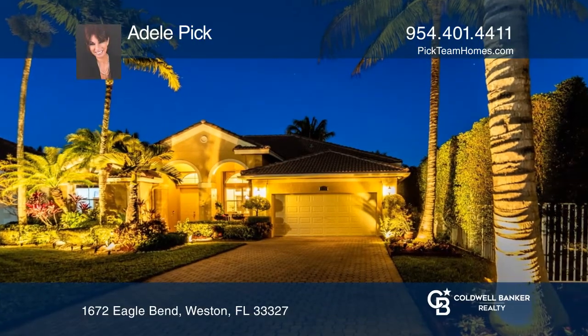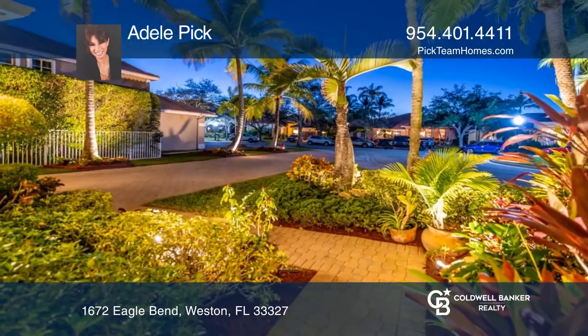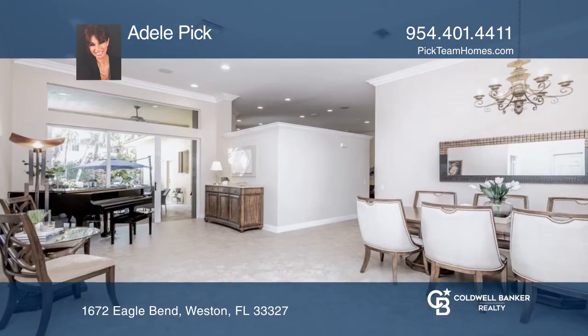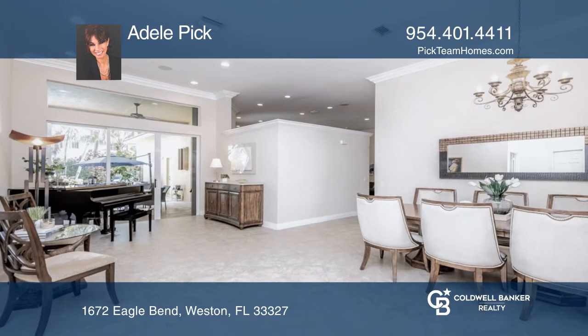Beautiful 4-bed plus den 2.5 bath on the cul-de-sac with stunning curb appeal, an incredible lawn driveway, generous landscaping and charming front porch.